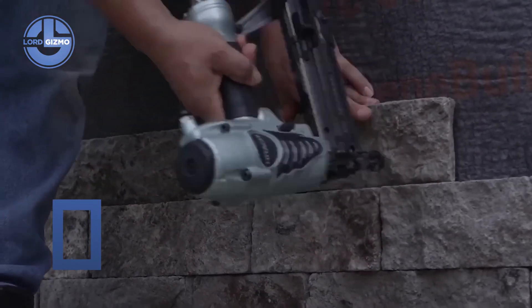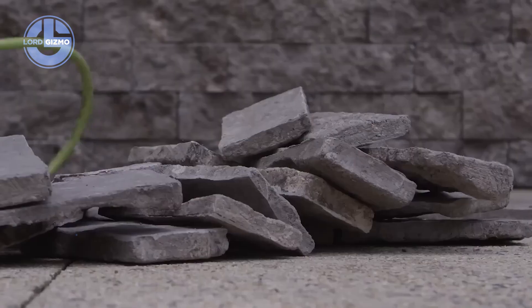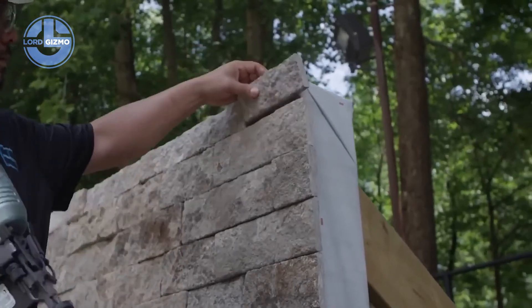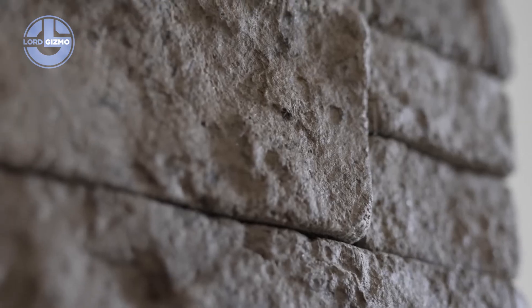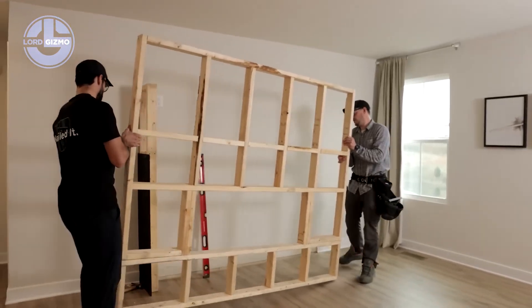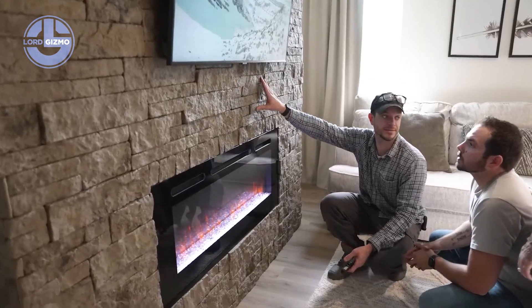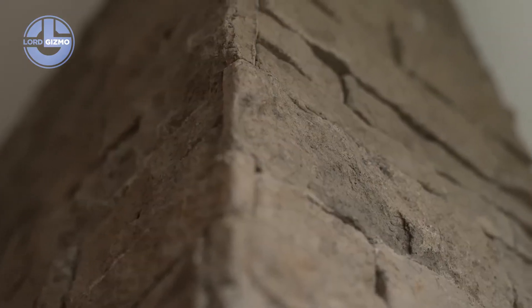This is Evolve Stone, the world's first mortarless color-through stone veneer, engineered in the United States. Unlike traditional stone, it's made from a patented composite material — lightweight, durable and weather resistant. It looks and feels like real stone, but installs faster and easier. Each piece is designed with a fastening system built right in; contractors simply nail or screw it directly to the wall. No mortar, no mess.